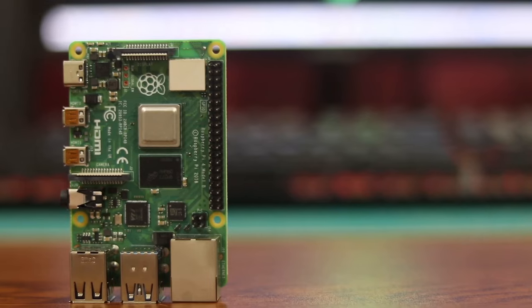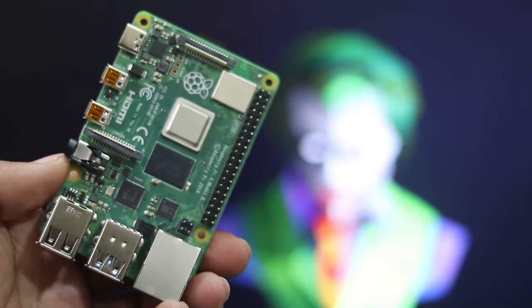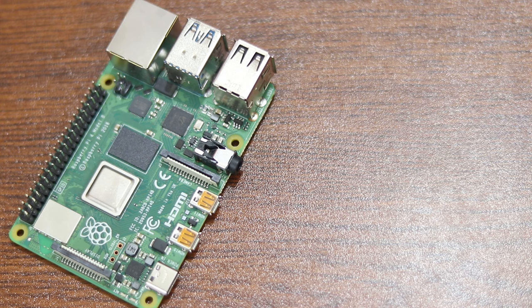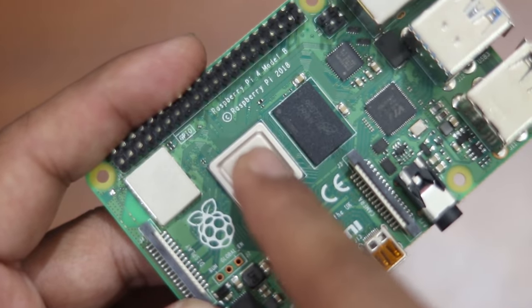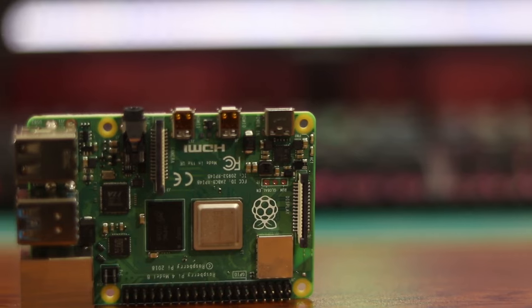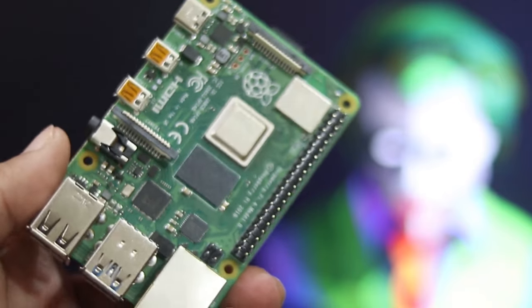Number 3: Raspberry Pi 4. One of the top picks among hacking enthusiasts on Amazon is the Raspberry Pi 4, a highly versatile single-board computer. Its compact size — about the size of a credit card — belies its powerful capabilities. This versatile device can run a full Linux distribution, making it a valuable asset for a wide range of projects. The Raspberry Pi 4 is equipped with a quad-core processor and ample RAM, and it supports two 4K HDMI displays, USB 3.0, and Gigabit Ethernet for fast data transfer.